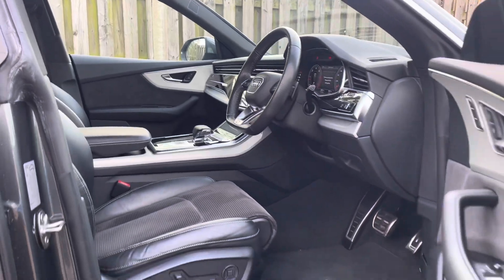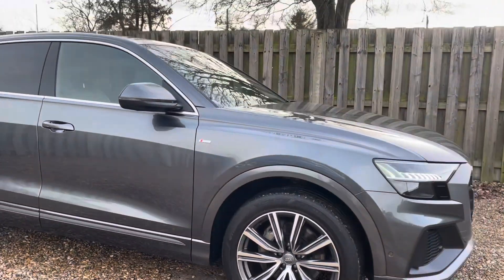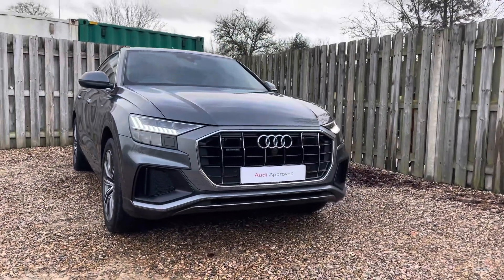Thank you for taking the interest in this stunning approved used Audi Q8. For more information please contact Cambridge Audi on 01223 414 181. We hope to hear from you soon!